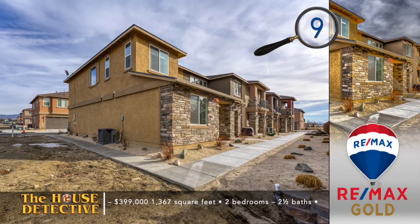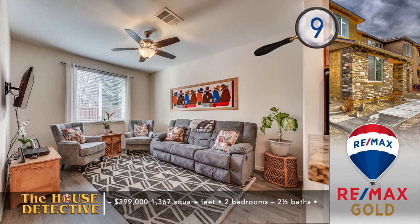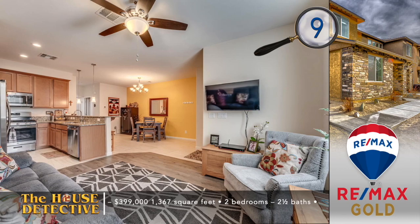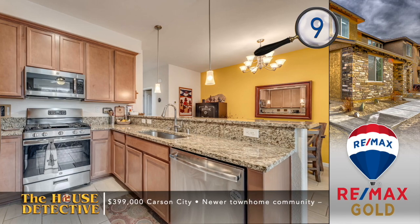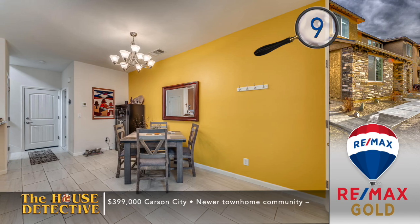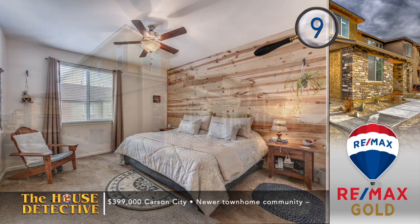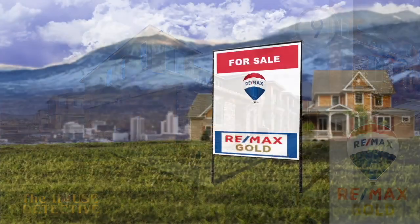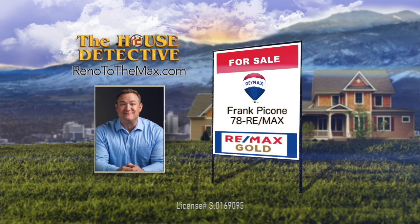Now let's bring you south to the capital for home number nine. This is a newer townhome located in the heart of Carson City, with an attached two-car garage, two bedrooms, and two and a half baths. The stylish great room is separated by a blend of large format tile and plank flooring. The kitchen has a full appliance package, a walk-in pantry, and an oversized sink. Other features in this 1,367-square-foot townhome include a barn door in the primary suite and a balcony. Looking for a spot close to skiing? This could be the answer, with the asking price of $399,000. Give Frank Peconi a call at RE-MAX Gold — Frank's number is 78RE-MAX.